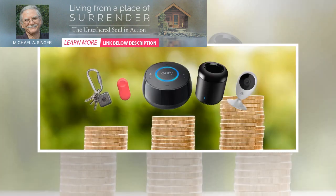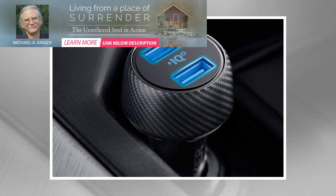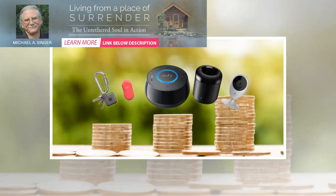Using the Echo Dot, you can access a huge catalog of Alexa's skills to do things like control music, check the weather, or order pizza with just a voice command. And when you decide to start building a smart home, the speaker can control a growing catalog of devices like lights, thermostats, and locks.